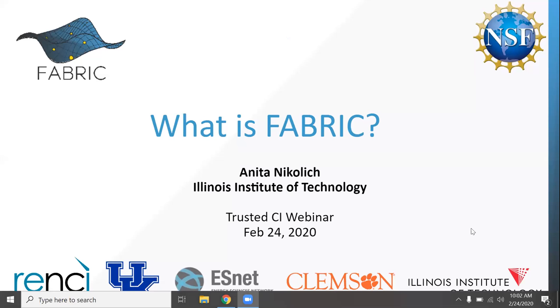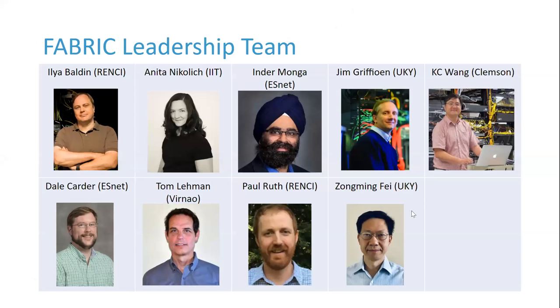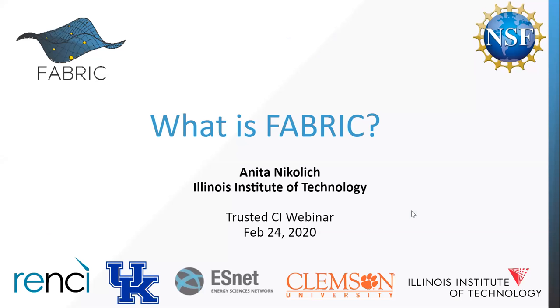Thank you, and thanks everybody for joining on a Monday morning. I'm going to go through what Fabric is. Fabric is a new NSF award. My background is in networking and security, not necessarily in testbeds. Fabric was funded by NSF's mid-scale program. Mid-scale is one of NSF's 10 big ideas, which also encompass things like quantum computing and the future of work. Those are really interesting if you haven't heard of them.